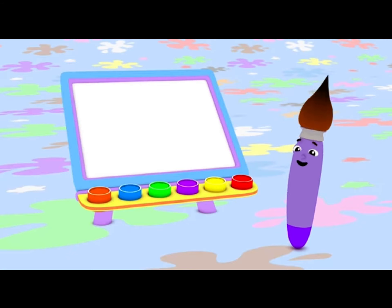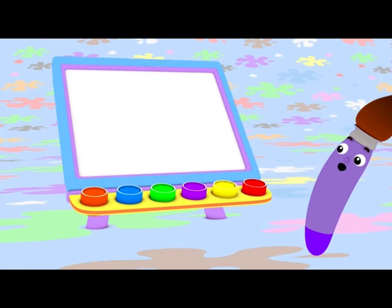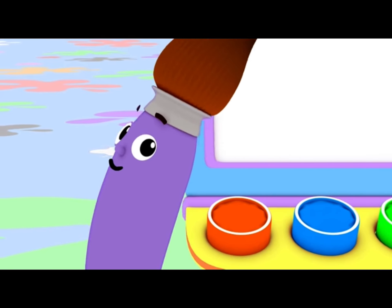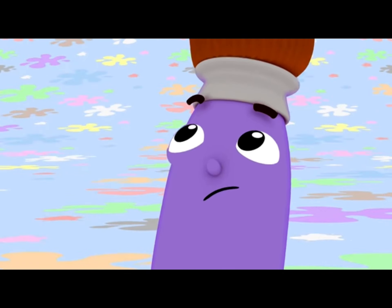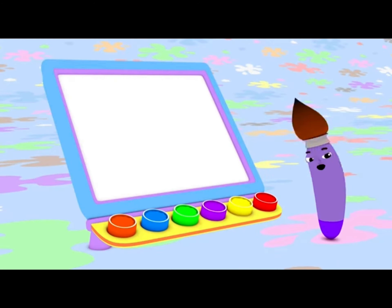What's your favorite color, Petey? A favorite? I don't have just one favorite color. I love them all. I choose colors by what I feel like painting that day. What do you want to paint today? Hmm, today I feel like painting a butterfly.